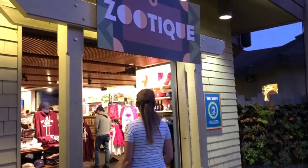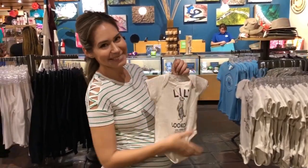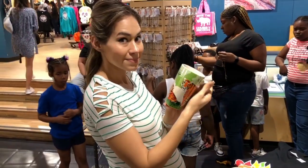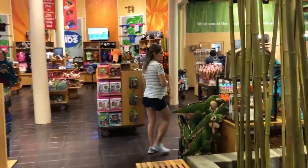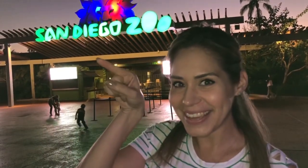Let's check out the stores to get some souvenirs. We hope you guys liked this video — if you did, don't forget to subscribe and hit the like button. If you want to watch our SeaWorld video, click on it right here.